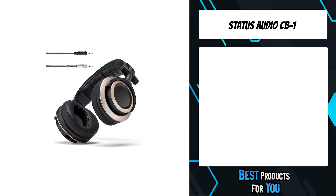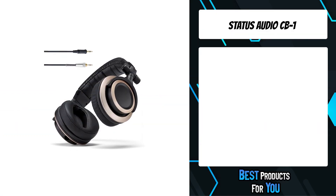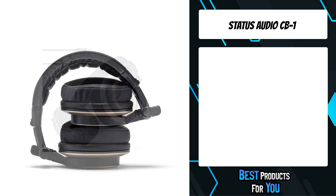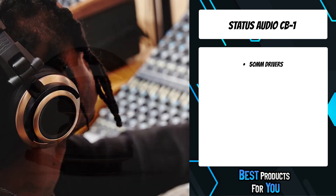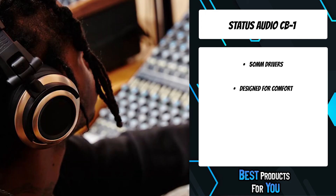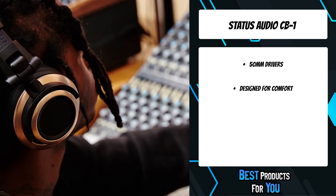The first product on the list is the Status Audio CB1. Praised by tech editors and members of the pro audio community alike, the CB1 sits atop numerous best-of lists, with consistent high marks from some of the most discerning ears in the industry.